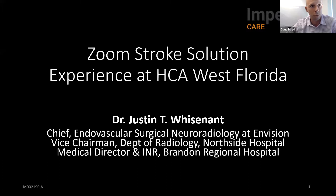Thank you for joining this presentation on the Zoom Stroke Solution. My name is Doug Boyd, Vice President of Marketing with Imperative Care. It's my privilege to introduce Dr. Justin Wisnett. He's an interventional neuroradiologist based in Tampa, Florida. Dr. Wisnett is the chief of six neurointerventional hospitals in the HCA West Division, and he's graciously offered to present his experience with the Zoom system. Without further ado, Dr. Wisnett, I will turn it over to you.